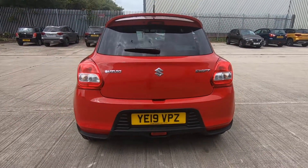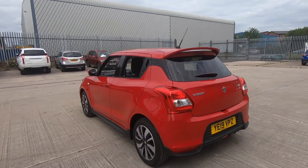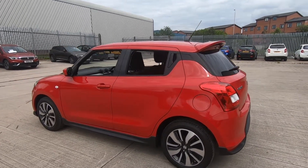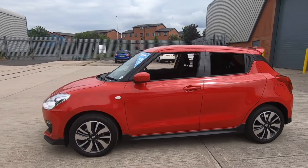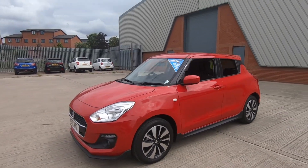This vehicle was actually donated by Luscombe Suzuki for a charity raffle; however, the winner had just purchased a new car, so they agreed upon a cash prize instead. As mentioned, it's only done 11 miles and offers a great saving of over two and a half thousand pounds on the new price.